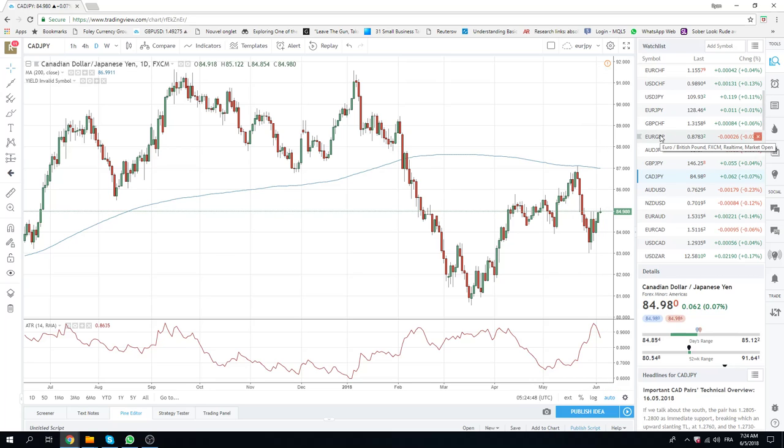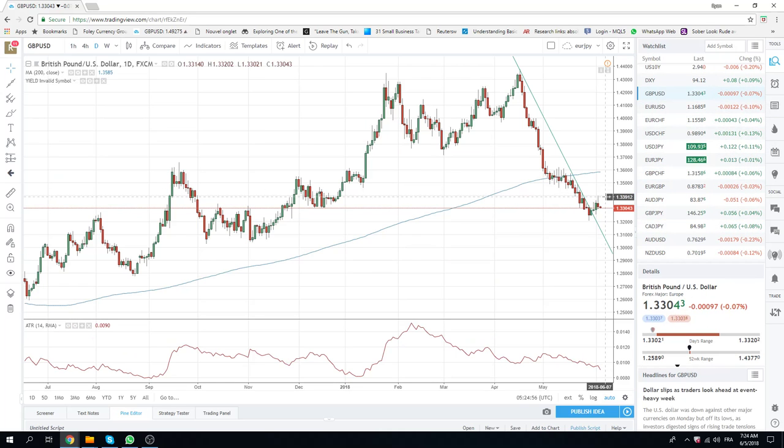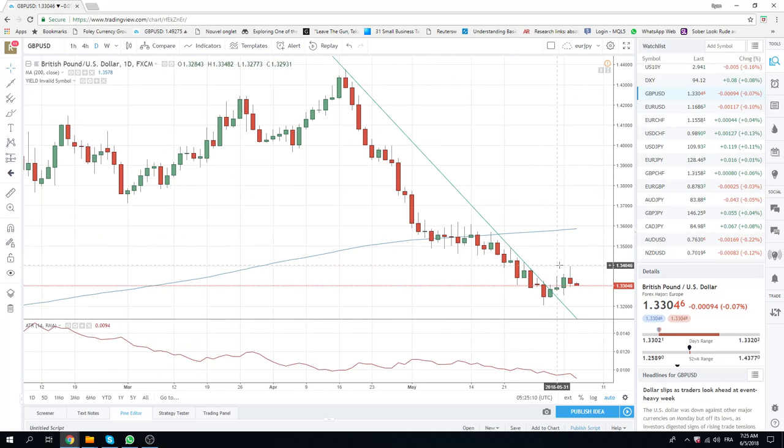Otherwise, we were effectively long cable — short Euro-Sterling, long Euros. And you can see cable just went kind of straight down. We were looking good up there when we were at 134, the figure. Our average was 44, and we probably should have just taken some profits up there, but we didn't.